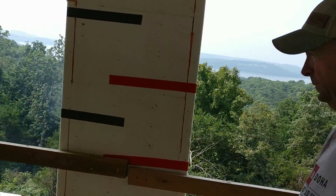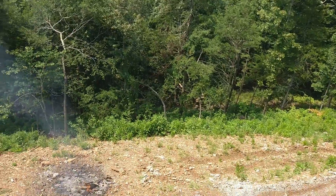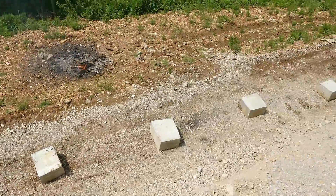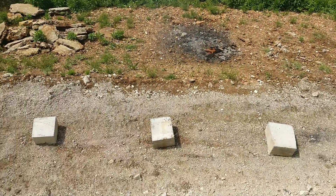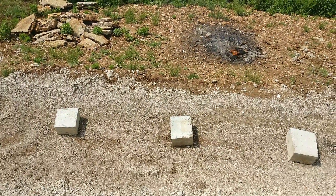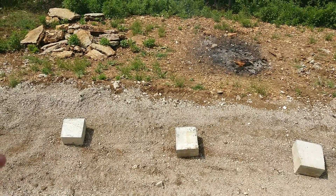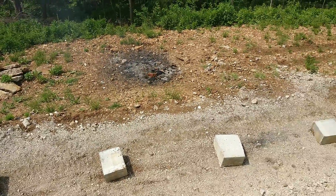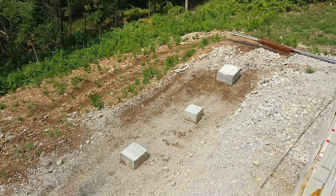Peeking over the top here, the blocks are pretty close — within about a foot — and that's where our columns for the deck will be. We're going to build the first-floor deck first, then the basement deck, and the reason for that sequence is so we don't drip concrete on the lower deck.